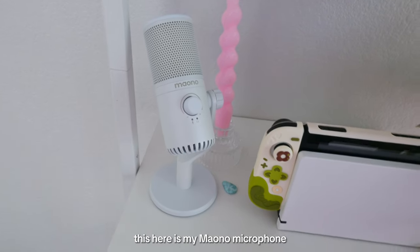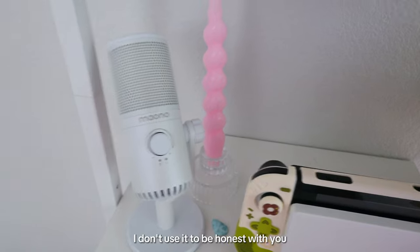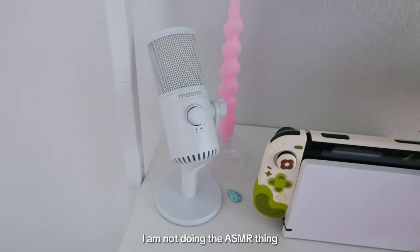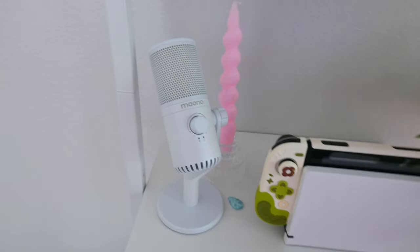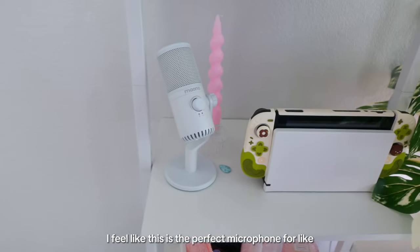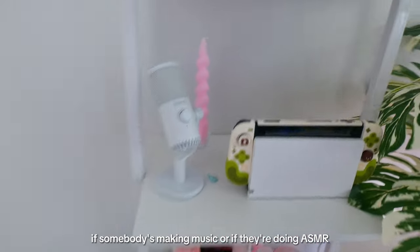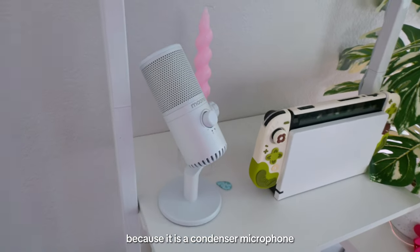This here is my mono microphone. I don't use it, to be honest — I'm not doing ASMR with the crunchiness and the nails and the slime. I feel like this is the perfect microphone for someone making music or doing ASMR because it is a condenser microphone. For me it doesn't work because I don't do any of the above.